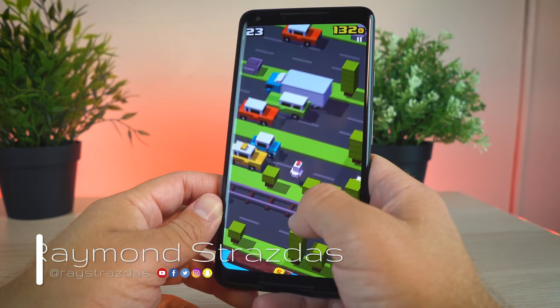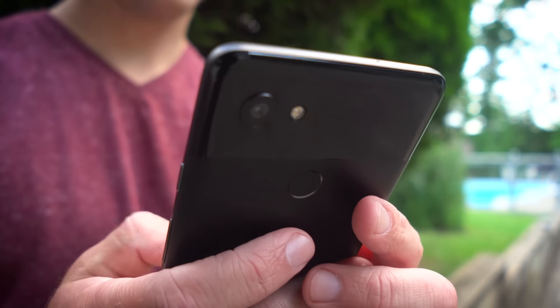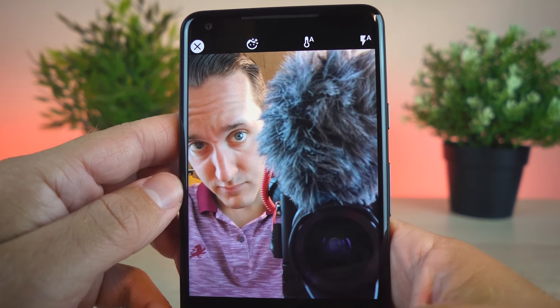What is up, my friends? It's Ray back here, and last month during my trip to California, I actually had an amazing opportunity, thanks to Verizon, to try out the Google Pixel 2 XL as one of my main cameras and overall as one of my daily drivers.